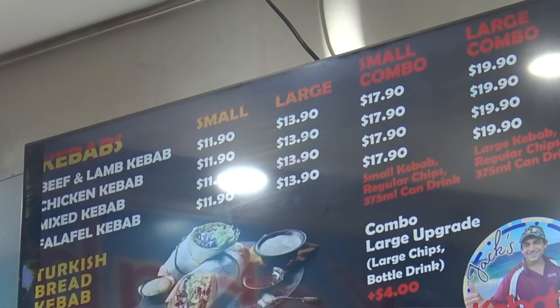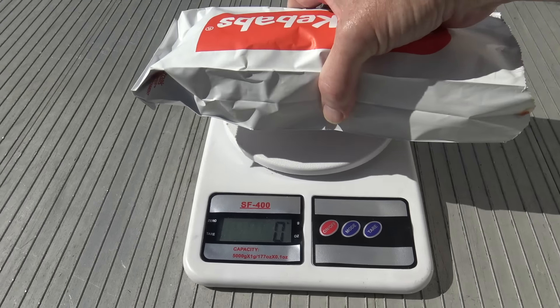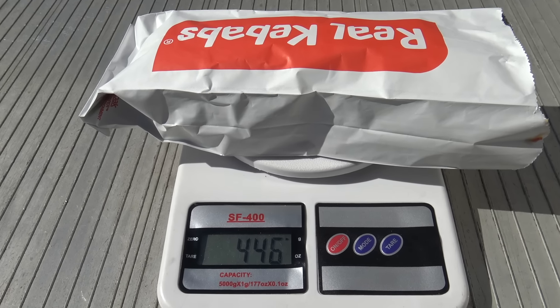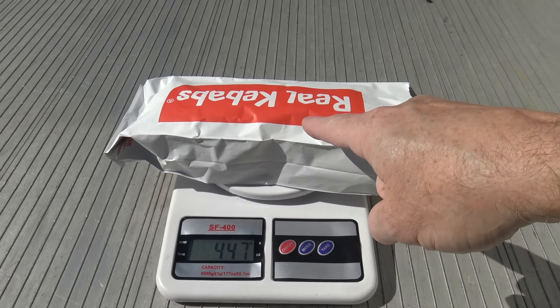Alright, here we go - the Jack's Kebab. I've got a small beef and lamb today, $11.90, with sour cream and sweet chilli sauce. Now I could have got a bigger one - the medium one which was $13.90 or an extra large one, I think that was like $15.90 - but I got a small one today because I've got to watch my weight. But it still does have a bit of weight about it. Wow, 446 odd grams and that's the small one. Can you imagine the size of the large one?